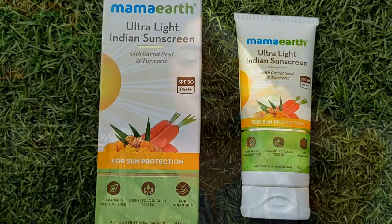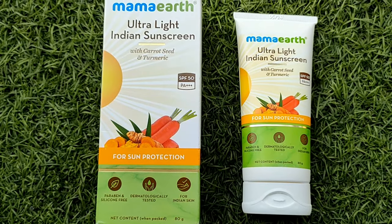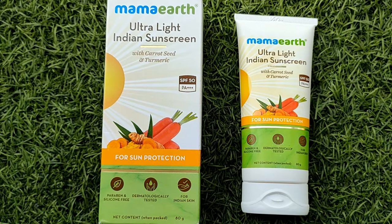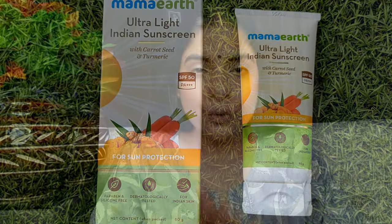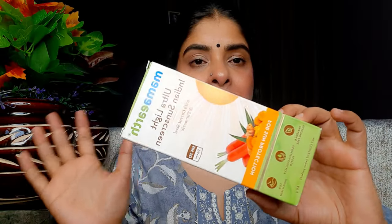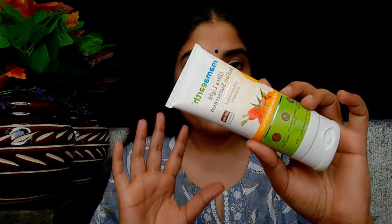The second sunscreen is the Mamaearth Ultra Light Indian Sunscreen with Carrot Seed and Turmeric, SPF 50 PA++. The price is 499 rupees for 80 grams, and the shelf life is 2 years. It comes in outer packaging, and the inner packaging is a flat tube. You'll get all the product details on both the outer and inner packaging.